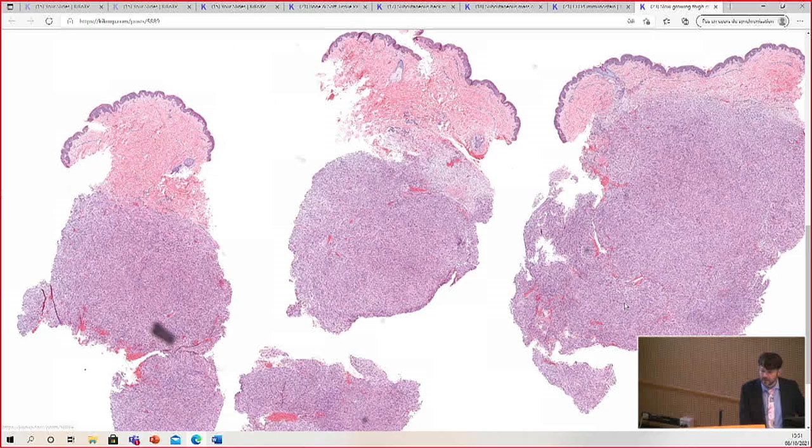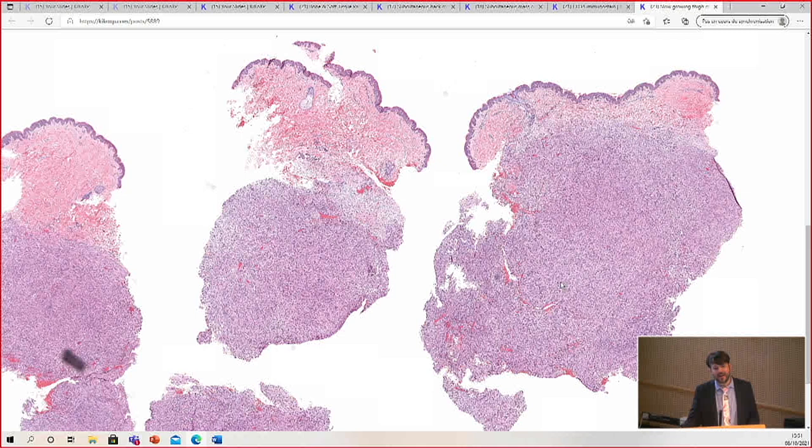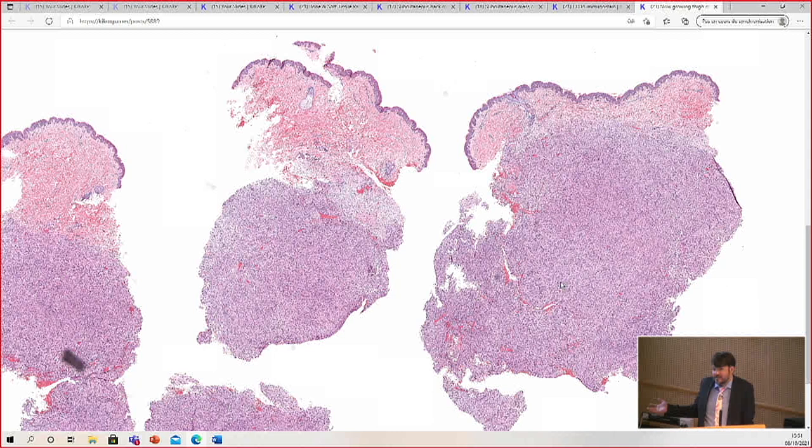So slow-growing thymoma in a 30-year-old man. Arnaud and I were talking over coffee, and he mentioned that maybe I'm a little too critical of the people who name tumors because the terminology is frustrating for users sometimes, but it's very difficult to find a good name for a new entity that everyone agrees with. And I don't have the experience of doing that, so it's easy to be a critic and say I don't like that name, but I don't know what I would name it either.